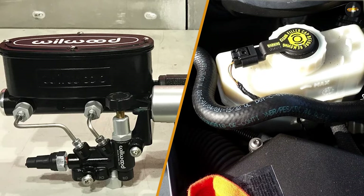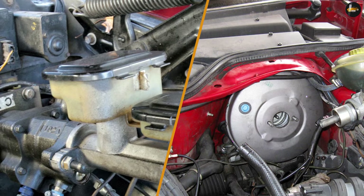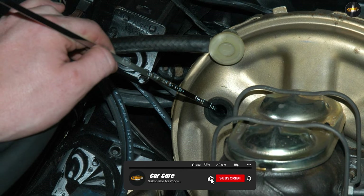Size: hydro boost systems are generally smaller than vacuum boost systems, which can be an advantage in vehicles with limited space under the hood.